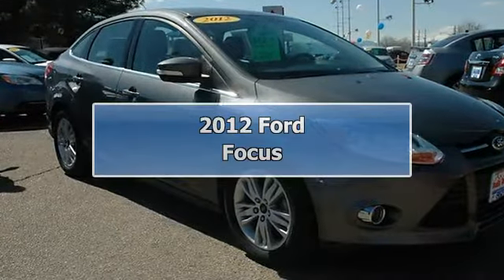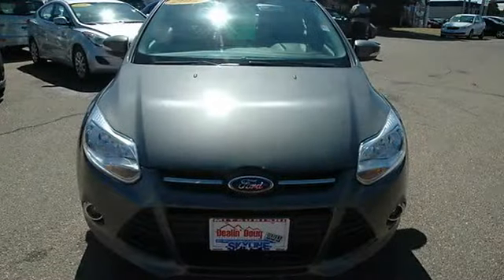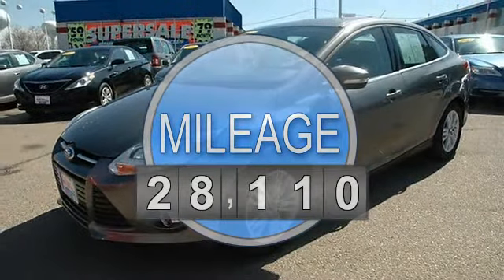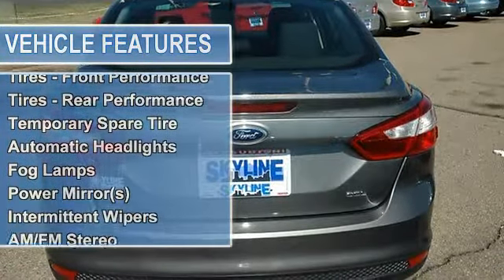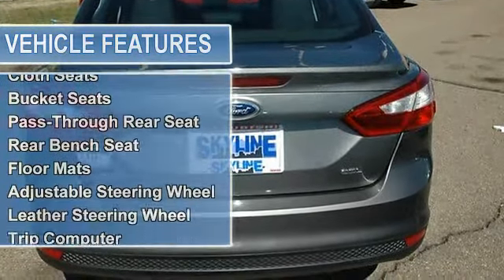Welcome to Skyline Mitsubishi. Please bring this ad down and present it for a coupon worth up to $500 off your purchase. Please ask for the Internet Manager when calling for information on our vehicles or to schedule a test drive. Quoted prices, coupons, and Internet discounts are only valid when purchasing from our Internet department.